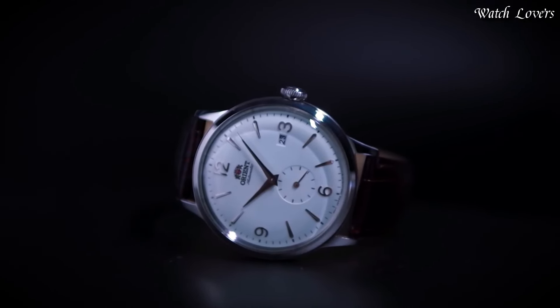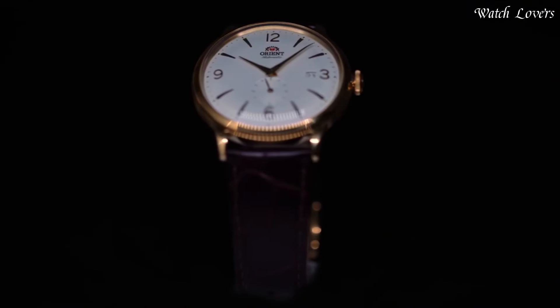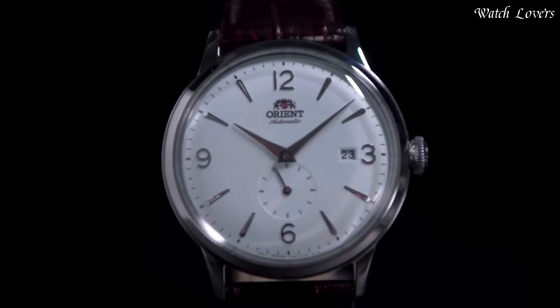Water-resistant at 30m (100ft). Functions: Date, Hour, Minute, Second. Japanese movement.